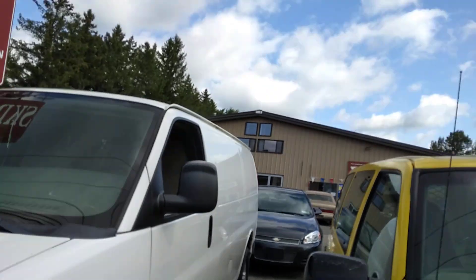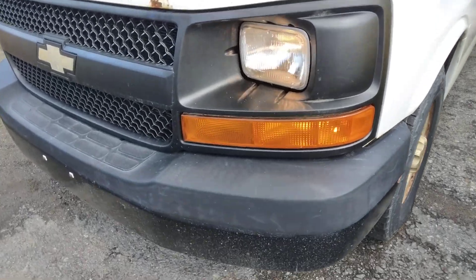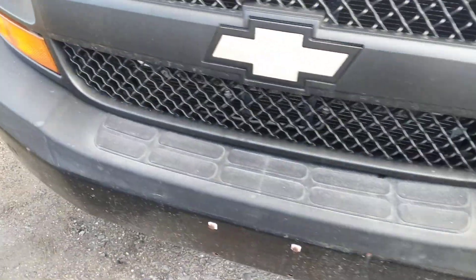By the way, I'm at Scanner Auto Sales located on Route 5 in Herkimer, New York. A special thanks to Mel and Jim for providing this vehicle.